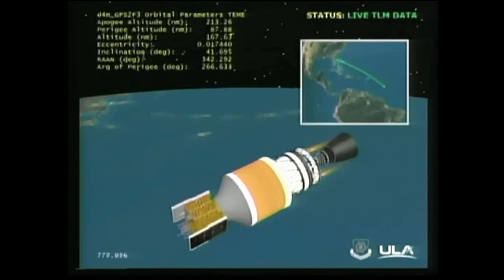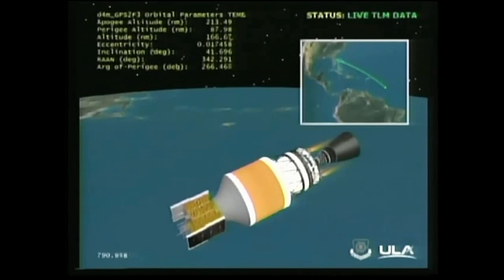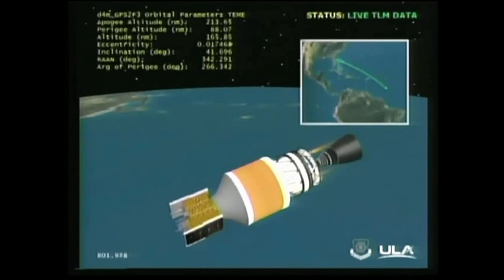SICO. This is Delta Mission Control at T plus 13 minutes 5 seconds. Steve Agud just confirmed cutoff of the RL-10. The mission has now entered a coast phase. This coast phase will last approximately 9 minutes, at which time the RL-10 will be restarted for the second of three planned burns. Let's take a look at video highlighting the important capabilities of the GPS block.